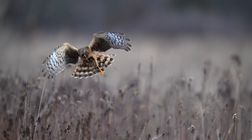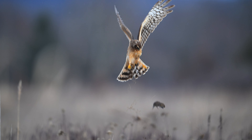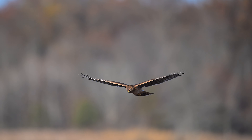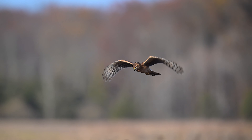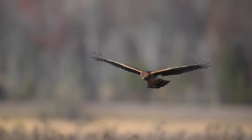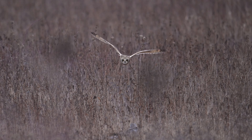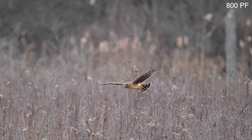Oh no, this female loses her vole, but she does dive down to get her lunch. Here, this owl comes down to greet the Harrier, and I didn't even know the Harrier was sitting there right in the grassland.